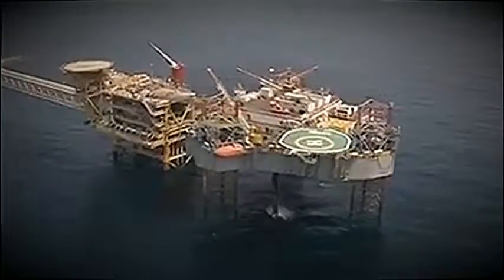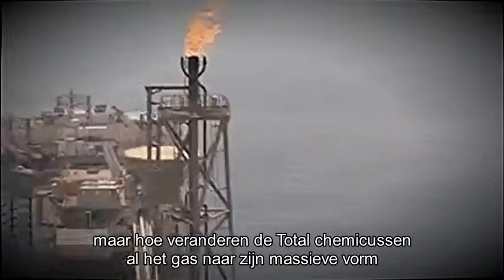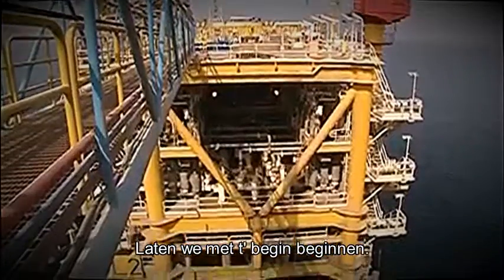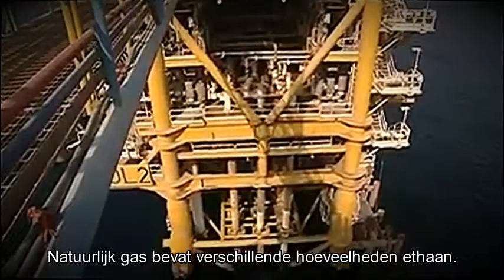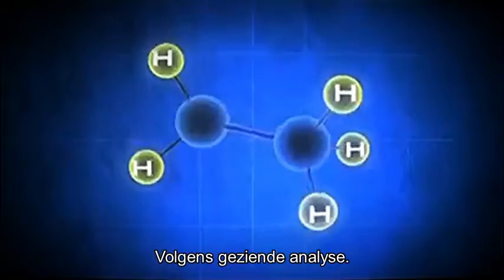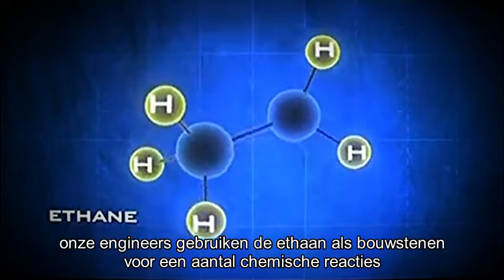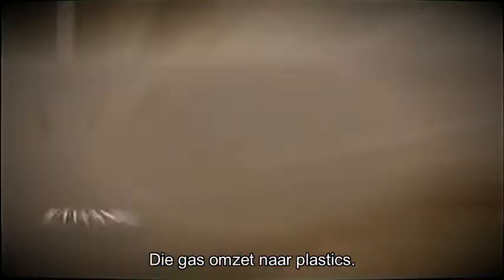It's another way of unlocking the value of this natural resource. But how do Total's chemical engineers turn gas into solids? Let's start at the beginning. Natural gas straight from the field contains varying amounts of ethane, and engineers use the ethane as the building block for a set of chemical reactions that convert gas into plastic.